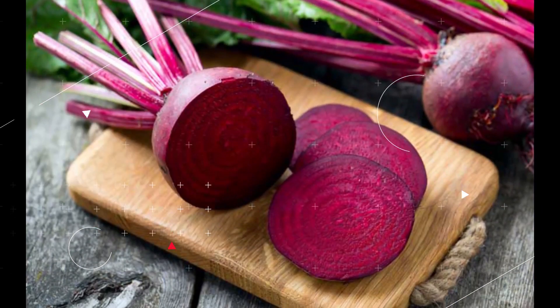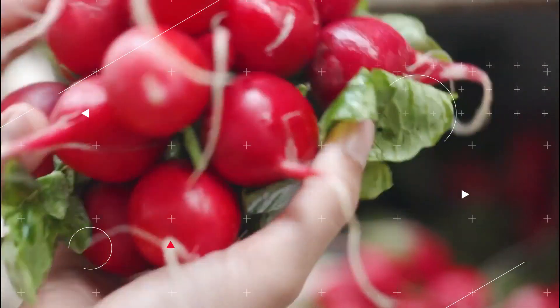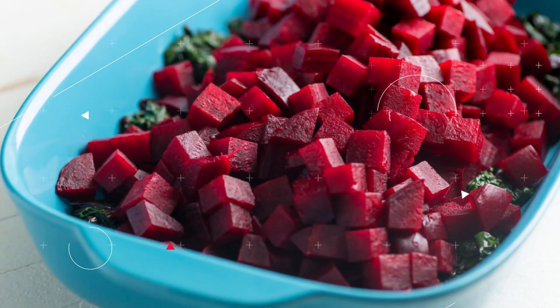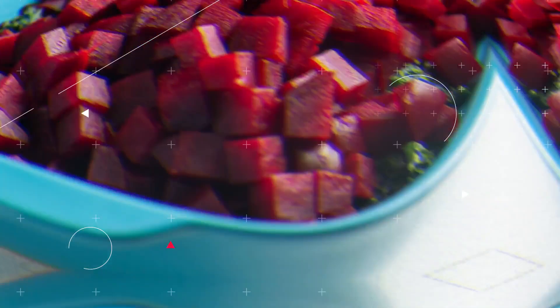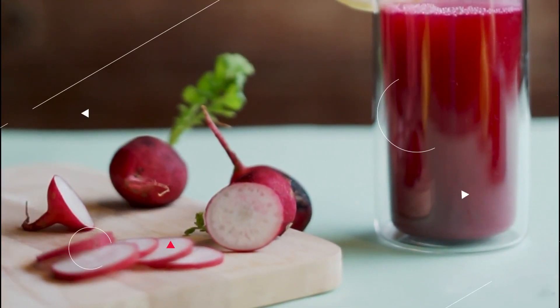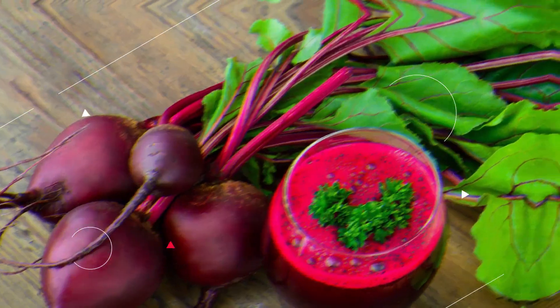Beets: Beets, like blueberries, contain a significant amount of nitric acid, which has been shown to lower blood pressure. According to the findings of certain studies, consuming beetroot juice may achieve four to five millimeters of mercury less in your systolic blood pressure. Make an effort to include beetroot juice in your diet, and if you purchase juice from a shop, check to see that it does not contain any added sugar.